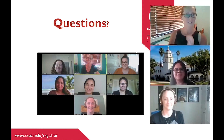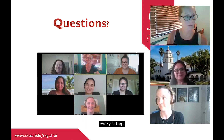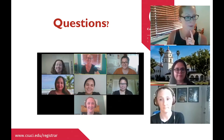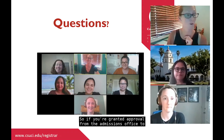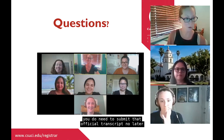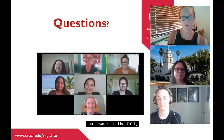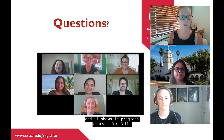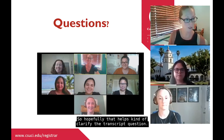Regarding fall coursework currently in progress: if you're granted approval from admissions to use fall 2020 coursework for admission purposes, you need to submit that official transcript no later than January 4th. If you've already cleared your admission and are taking additional or prerequisite coursework in the fall, we do post those in-progress courses — if we received your transcript in October showing in-progress courses for fall, we'll post that to your record and it should still clear your prerequisites.